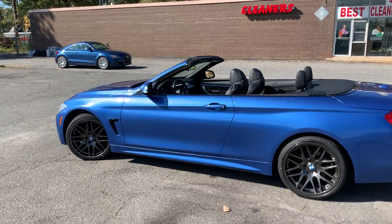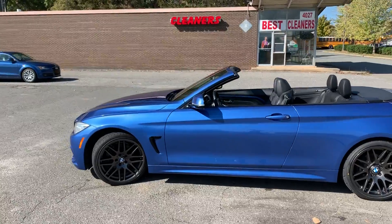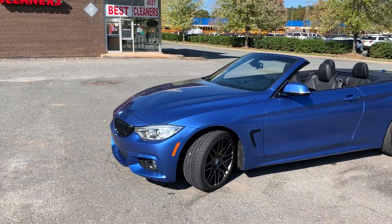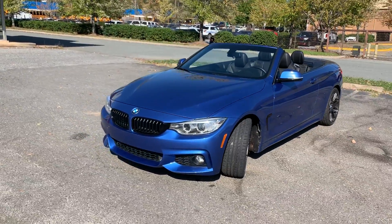Hello everyone, I'm Brian with Carolina Auto Imports here in Charlotte, North Carolina. Today's featured vehicle is this amazing 2014 BMW 428i hardtop convertible.